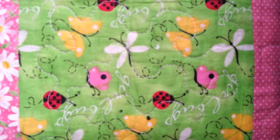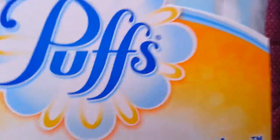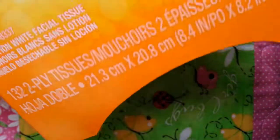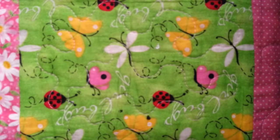The last item I have is this pack of Puffs Soft Pack Basic Tissues. It comes with 132 two-ply tissues and it's a really big pack. They're so soft, you can feel it right through the packaging. There's a little slit where you can pull the tissues out, so it's not in a box — you can fit it almost anywhere, like in your car.